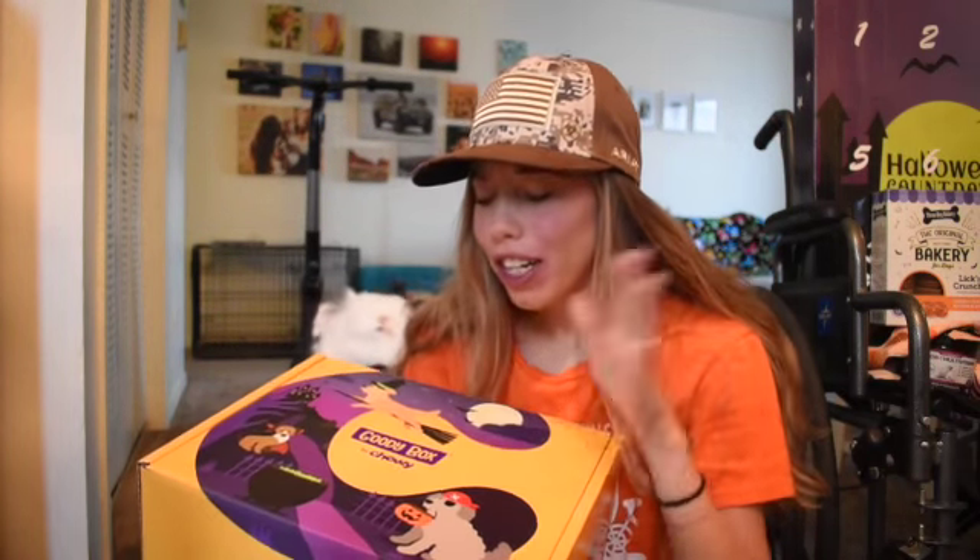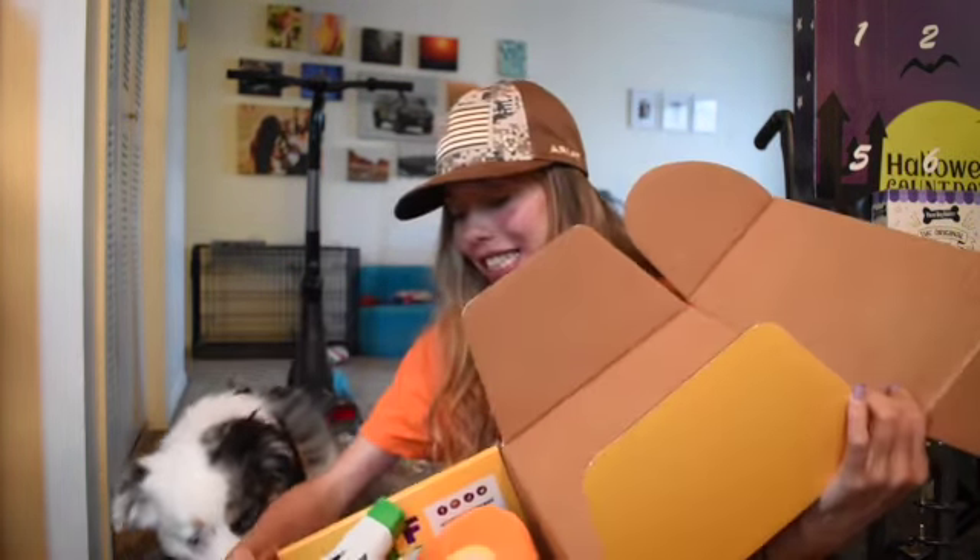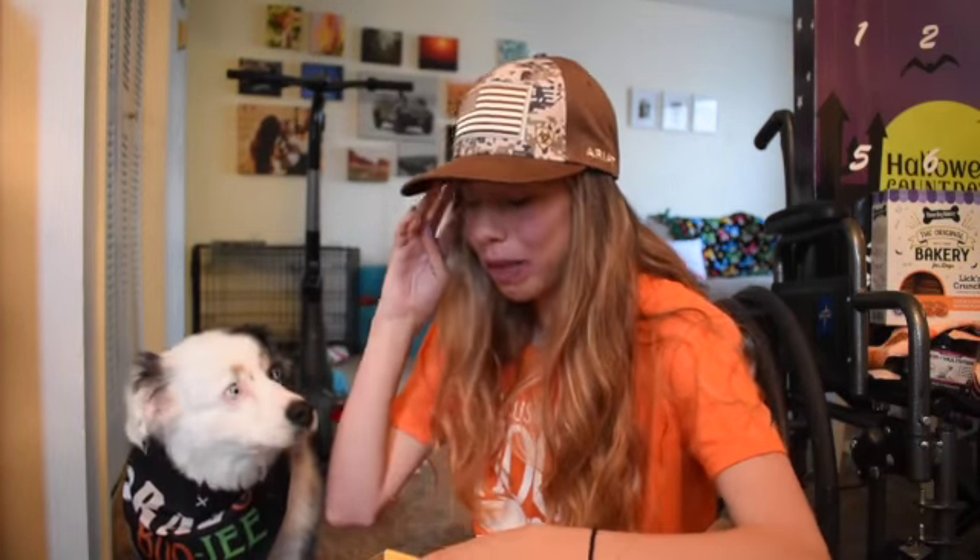What is up my beautiful warriors? Today is the 4th annual Goodie Box by Chewy Halloween Edition and it's the grand opening. Bentley is super excited and I got him in his Bad and Bougie bandana and we're going to open it up. This will probably be short because half of this is going to my other dogs.